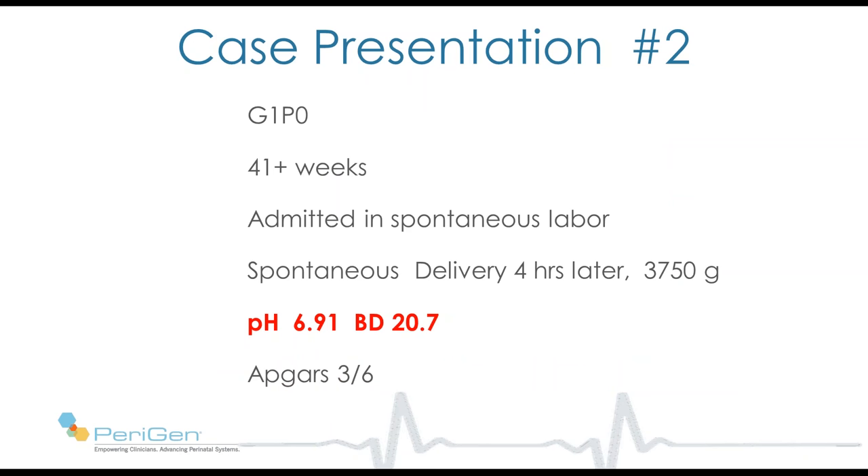Intervention is very reasonable because at point 2, she had at least a 20% chance of significant acidemia. This kind of tracing appears relatively rarely, approximately 3 times per 1,000. We have one more question now. This is a nulliparous patient at term, 41 weeks, admitted in spontaneous labor which lasts 4 hours. She delivers a 3.7 kilogram baby. Outcome is very different — pH 6.9, base deficit 20.7, APGARs 3 and 6.